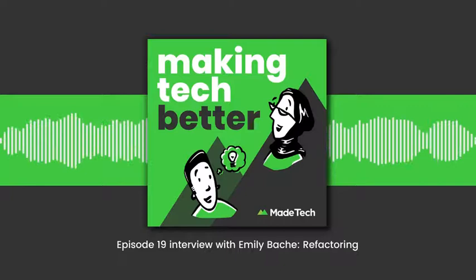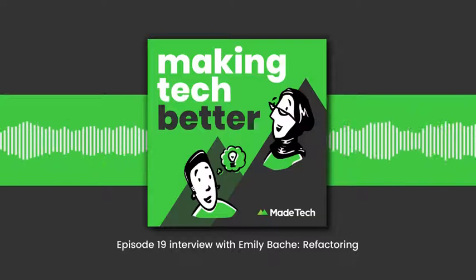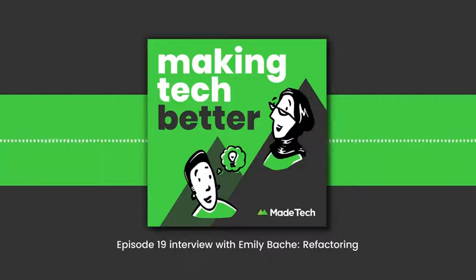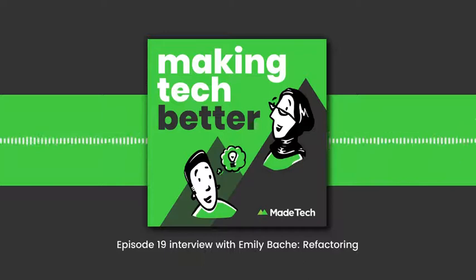Claire: Where can people find you and do you have anything coming up to plug? Emily: I've got my website samancoaching.org with lots of teaching and coaching materials to back up my book, which you can find on Leanpub — it's called 'Technical Agile Coaching with the Samman Method.' And hopefully I'm going to be running a course with O'Reilly in approval testing in the new year, which will get a wider audience for these techniques. There will be links in the show notes.